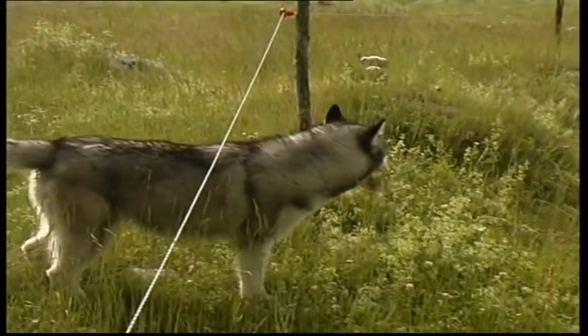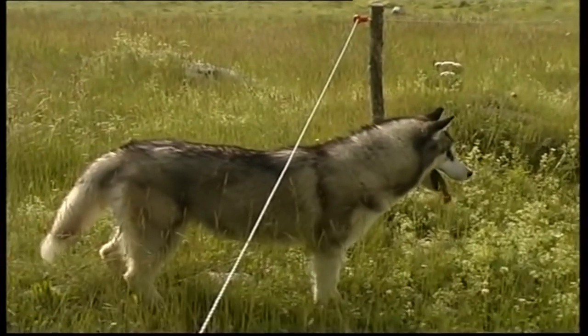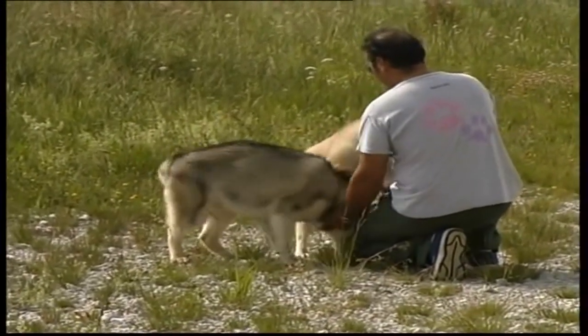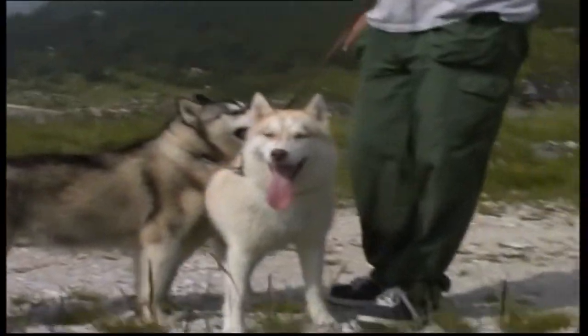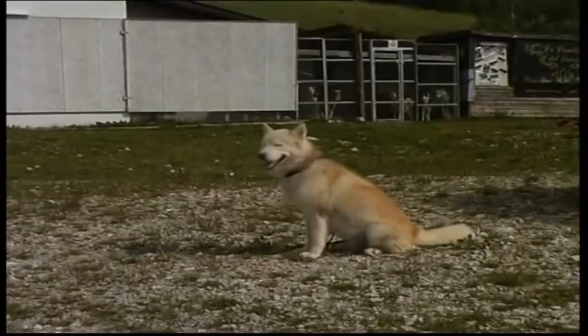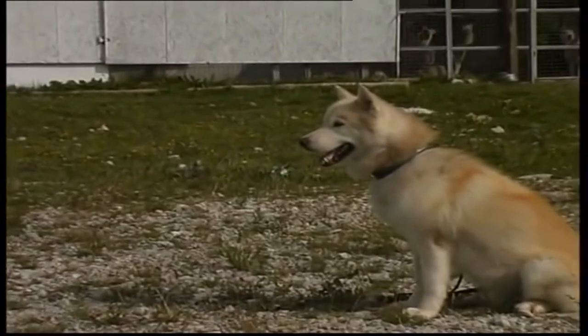The Husky. A sled dog originating from Siberia, it measures at most 60 cm at the withers and is quite light because its weight does not exceed 27 kg. Its dress can be copper, white, black, sand, or silver gray. Its life expectancy is 13 years. He is an affectionate, intelligent, courageous, robust, and faithful dog who needs to exert himself on a daily basis. The Husky has difficulty living with other animals.